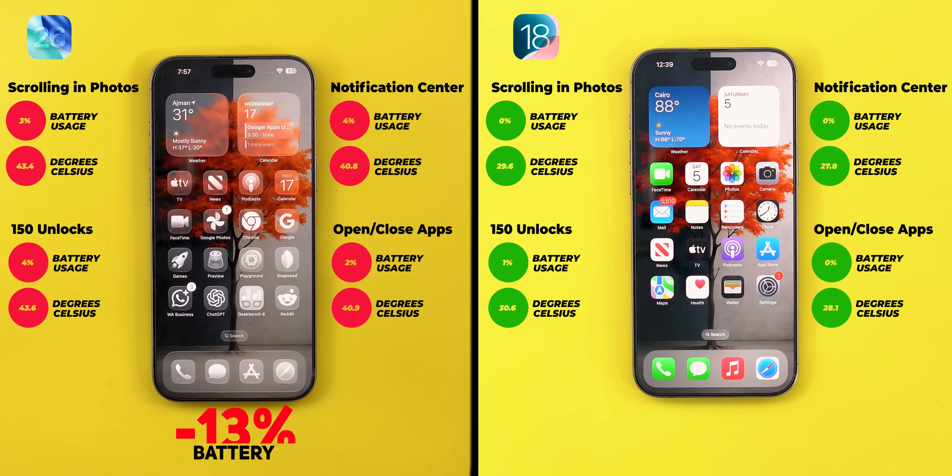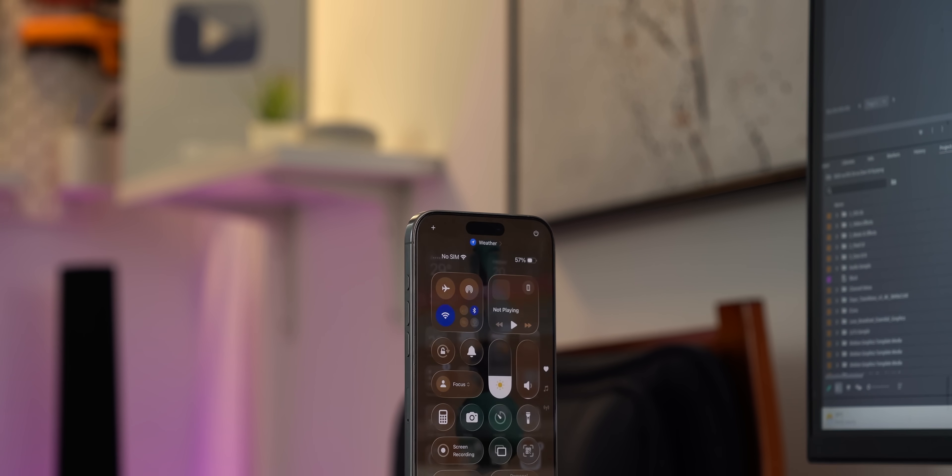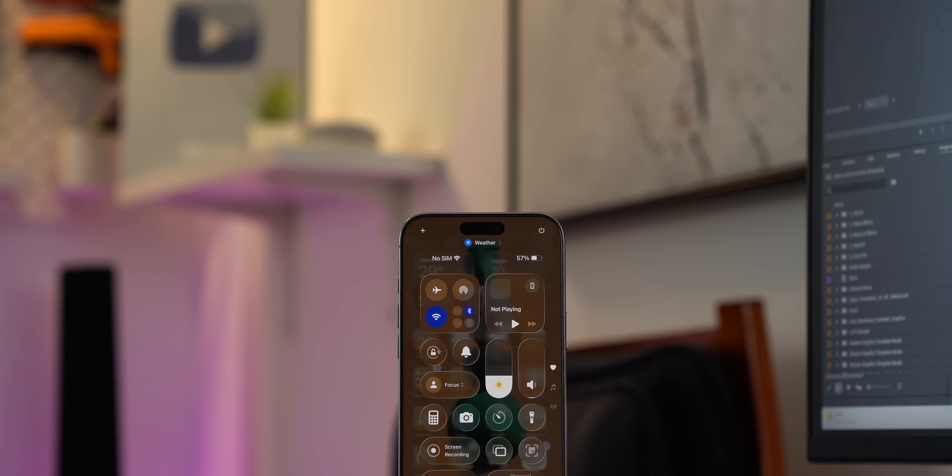In total, the 16 Pro Max lost 13% battery with iOS 26 versus just 1% on iOS 18 — that's 13 times more battery usage just because of Apple's liquid glass. iOS 26 also reached 43.6°C versus iOS 18's maximum of 30.6°C, which is a massive difference. This comparison used the stable versions of both iOS 18 and iOS 26. We might see improvements over time, but iOS 26 will have a big impact on your battery even if Apple cuts this number in half — we're talking 13 times more battery usage across four scenarios no one can avoid. Let me know in the comments what you think, thanks for watching, and see you in the next video.